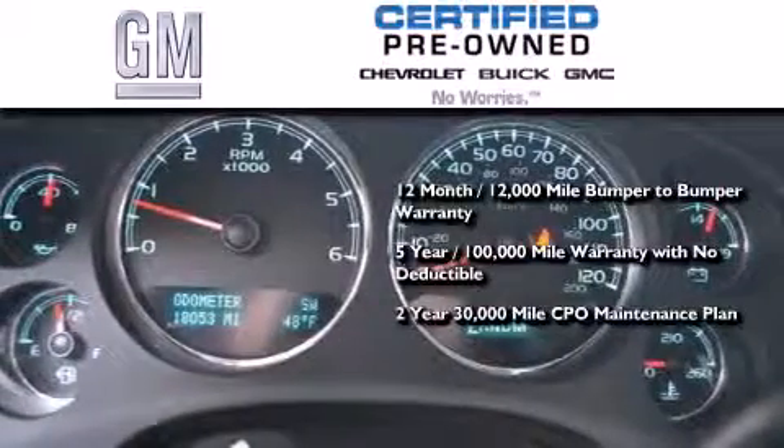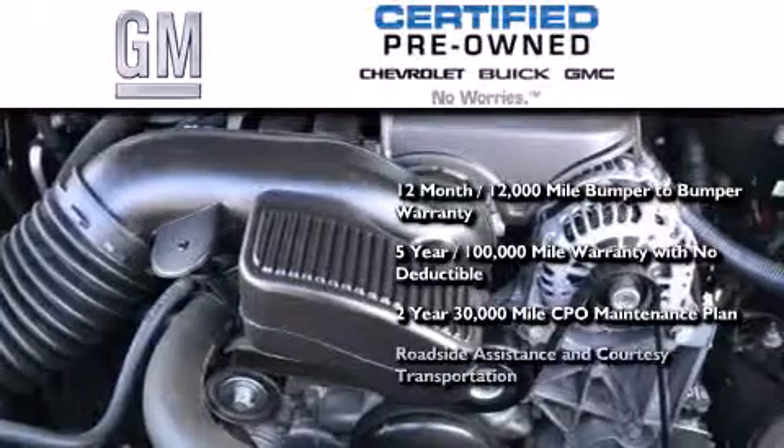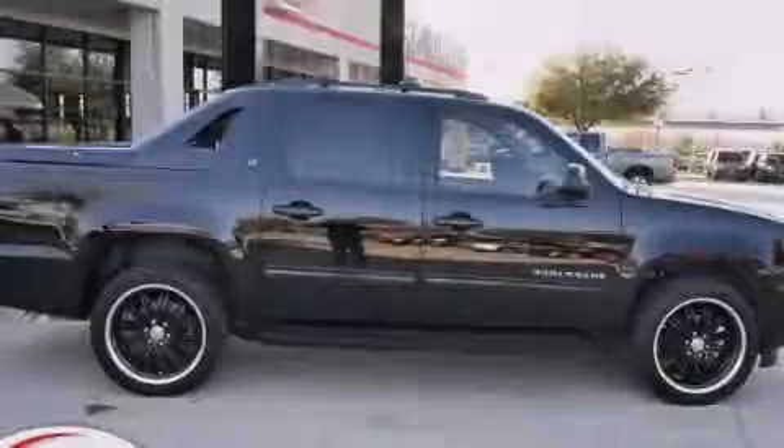A two-year, 30,000 mile standard CPO maintenance plan, plus roadside assistance and courtesy transportation. Stop by today and test drive this automobile for yourself.